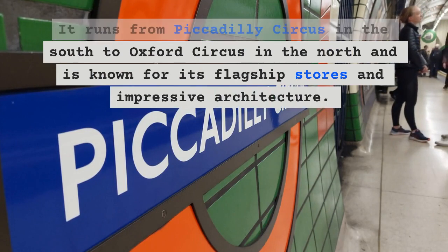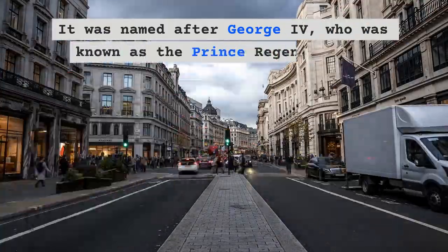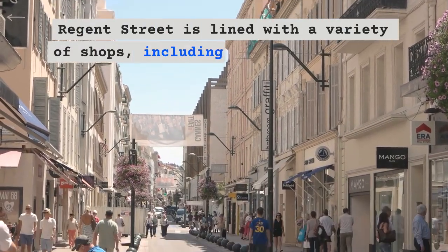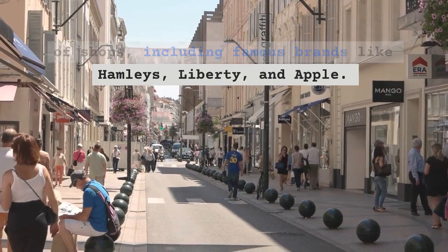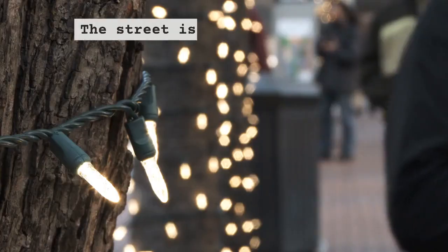It was named after George the Fourth, who was known as the Prince Regent before becoming King. Regent Street is lined with a variety of shops including famous brands like Hamley's, Liberty, and Apple. It is also home to several department stores, including Hamley's.